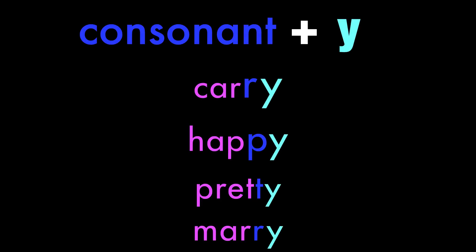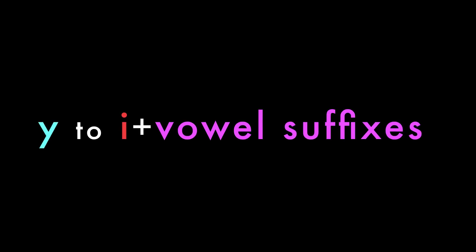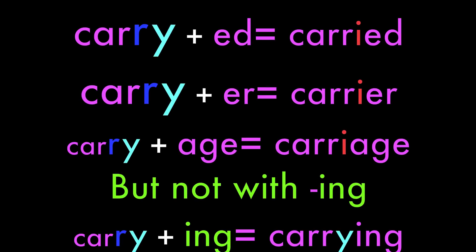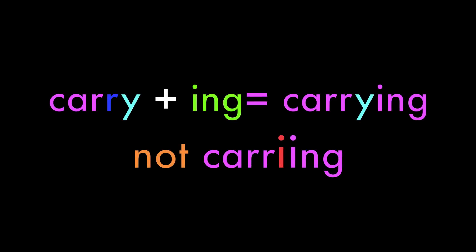Let's look at rule number one: the Y to I rule with words ending in a consonant plus Y. We change Y to I before vowel suffixes, except -ing. For example, carry: add -ed and change the Y to I — carried. Carry plus -er gives carrier. Carriage. But carrying — we can't have two I's. There are exceptions, which we'll see in a minute.